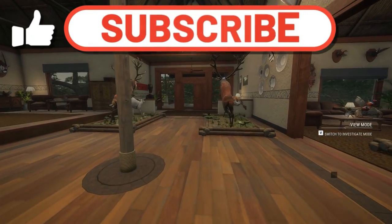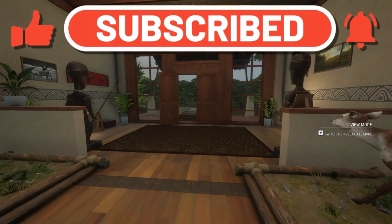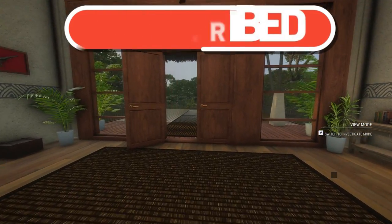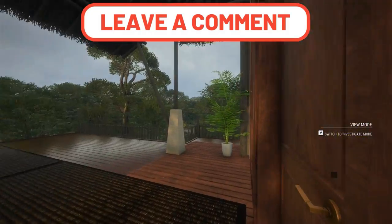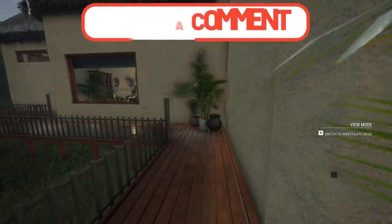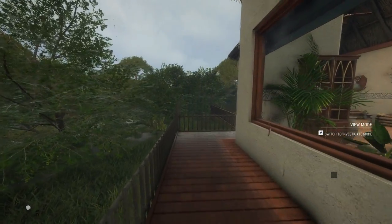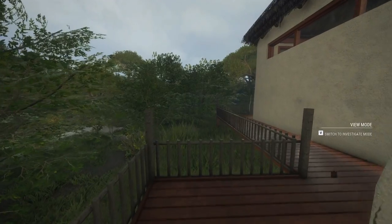If you guys enjoyed this, be sure to subscribe, click that like button, and ring that notification bell so you'll never miss any future uploads. Also leave a comment down below on what you'd like me to hunt next here on Hunter: Call of the Wild, and I'll try to get to as many as I can. Thanks for watching — I'll see you all on the next one!